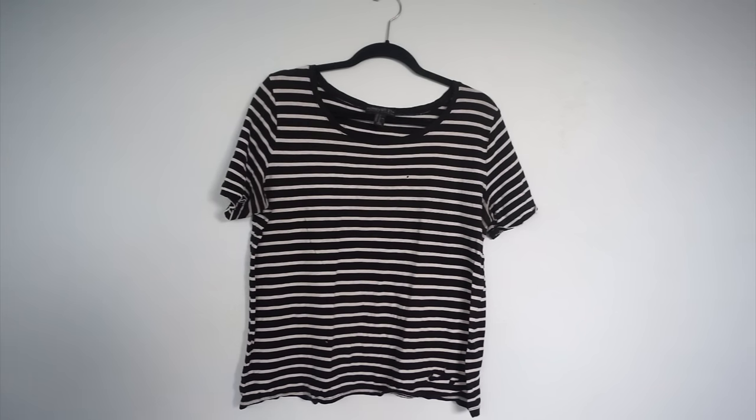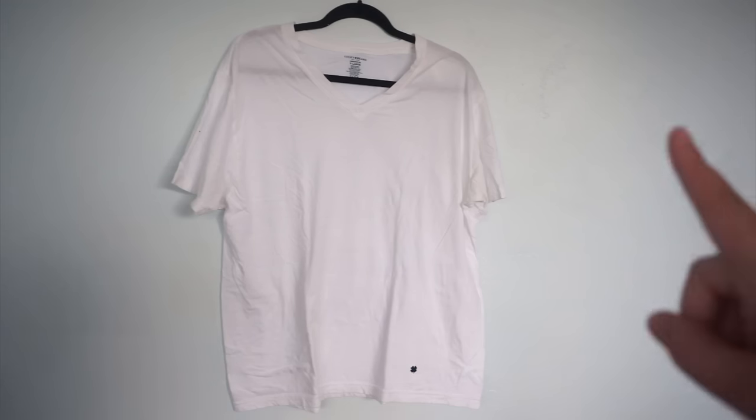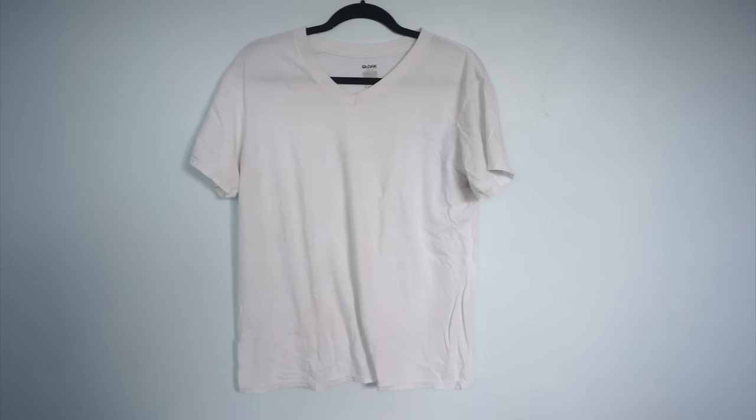I am definitely going to be looking for a replacement similar to this one but with better quality. I actually own three of these Lucky Brand t-shirts — they came in a pack. They're super soft but as you can see they're very see-through. However they are brand new, I like the way they fit, and I love how long the arms are. I don't know what it is about women's t-shirt arms but they're always way too short. I'm going to keep all three.